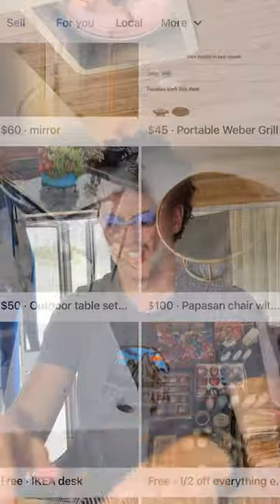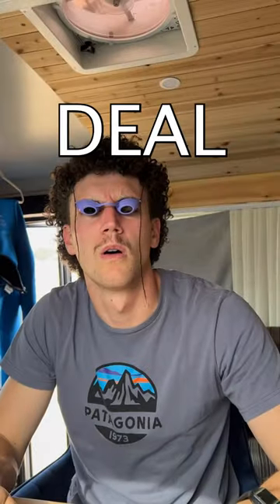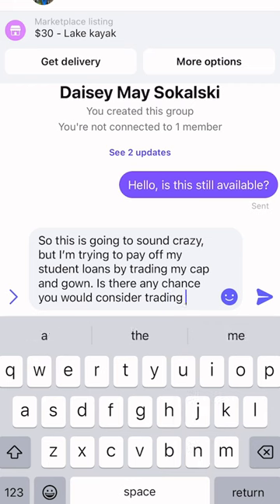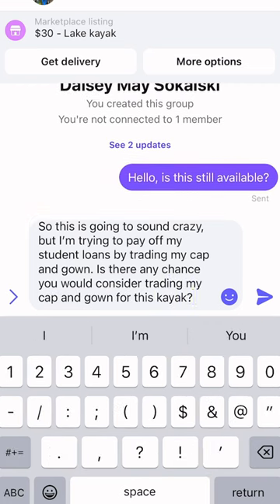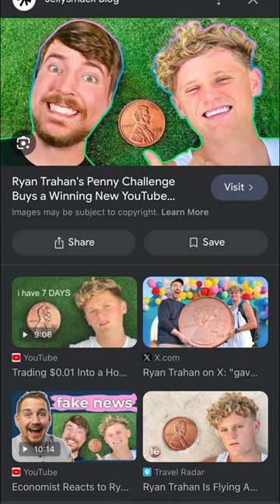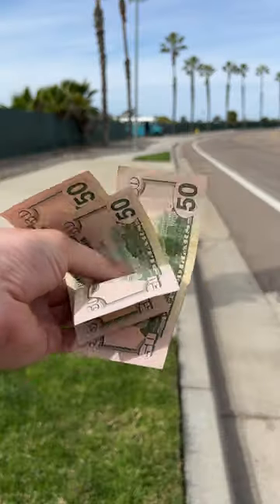My first step is opening my laptop and scrolling through Facebook Marketplace until I found the first deal — an entire kayak for $30. So I sent the lady a message explaining how I want to trade my cap and gown up to pay for my student loans. We've seen people trade paperclips for houses, paperclips for Porsches, and even pennies to travel across the country. So why not use my useless hat to pay off my student debt?